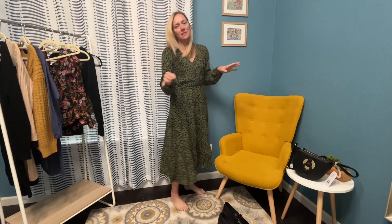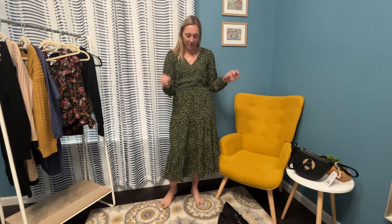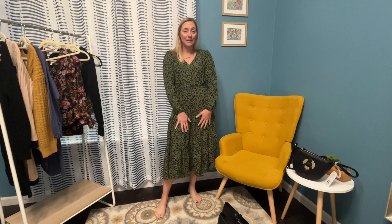This dress is so comfy. I can wear this dress running errands, picking the kids up from school, taking them to their activities. Totally comfortable. I love the midi length and just flowiness — so comfortable. I love this fall color and print. I love dresses because they're so comfortable and it's so much easier to just throw one item on rather than picking out a top and bottom. This dress is super duper cute, super comfortable, really perfect for fall and winter with the long sleeves.